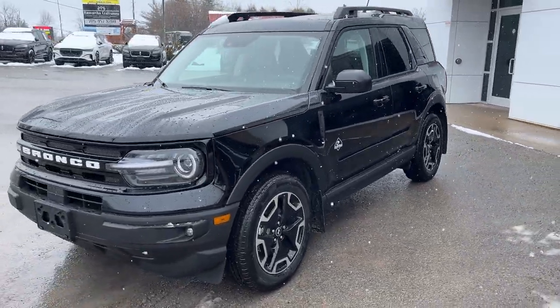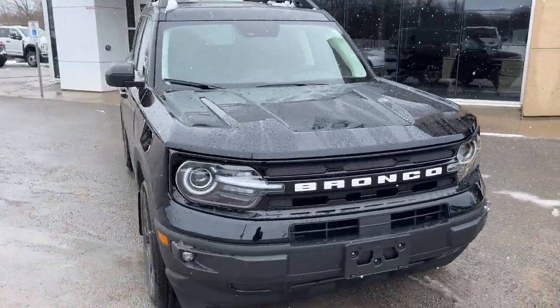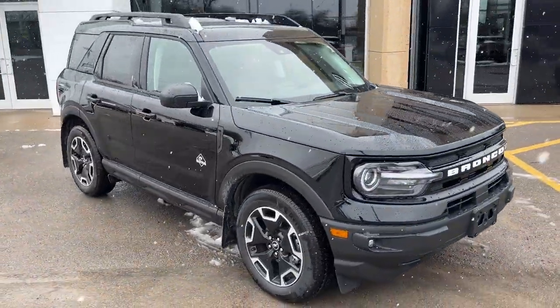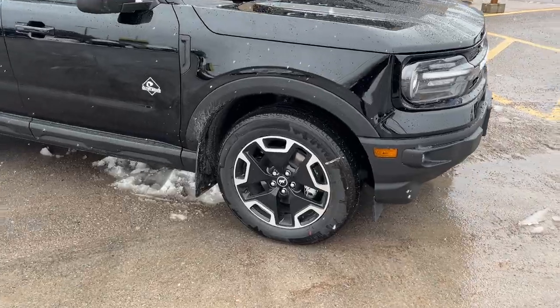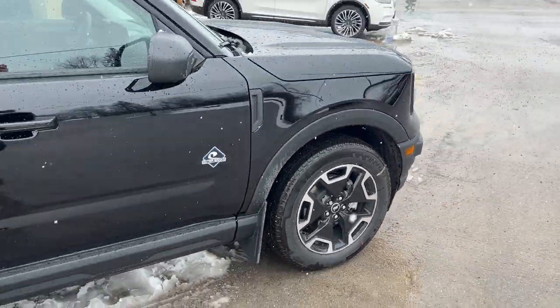2024 Ford Bronco Sport Outer Banks 4x4 — this one's a 300A package in Shadow Black paint, really sharp looking. The Bronco Sport is rolling on 18-inch machined aluminum alloy wheels with Michelin all-season tires.